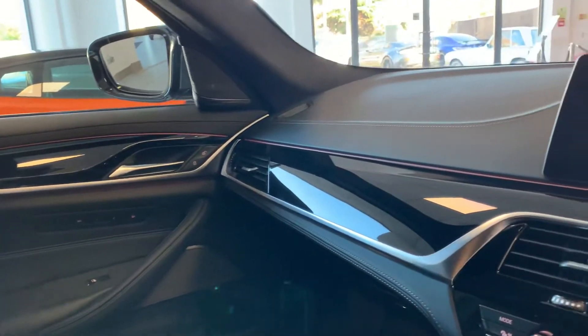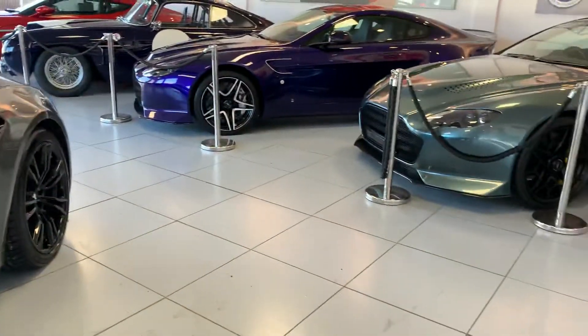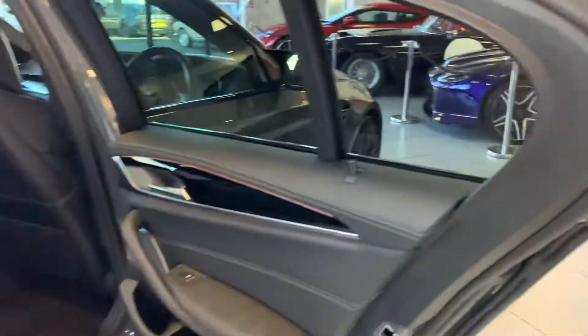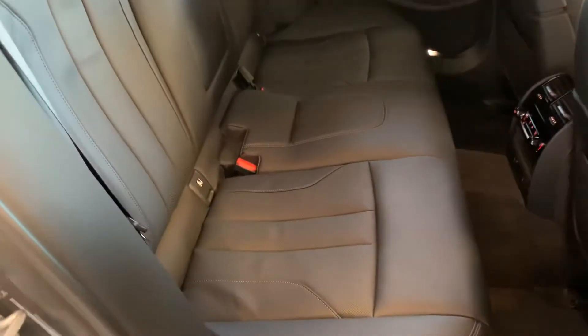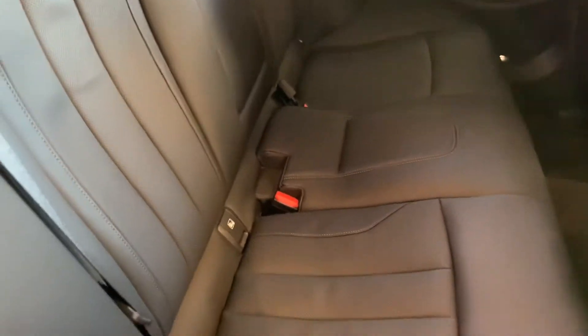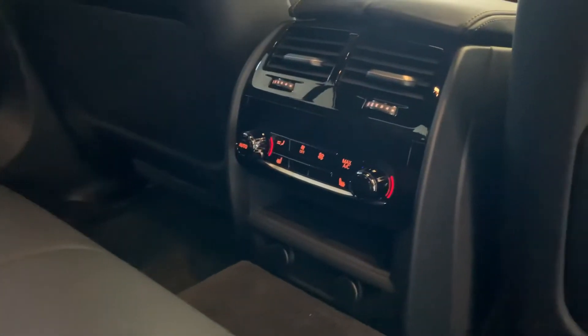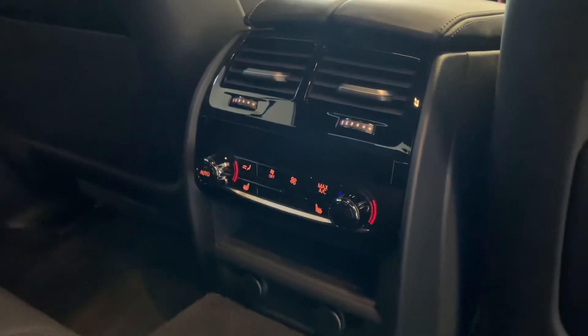The ambient lighting looks very smart as well. This car has ISOFIX points on either rear seat, and you can get three passengers in the back if needed. There's also a four-zone climate control, and the two outer rear seats are heated.